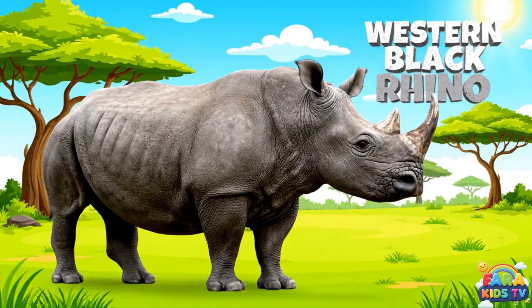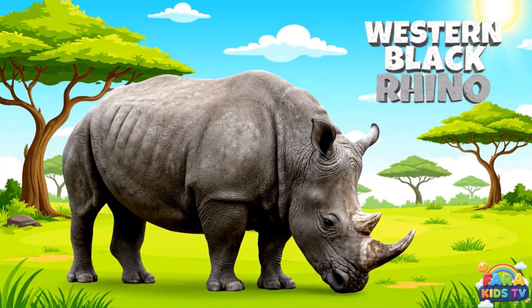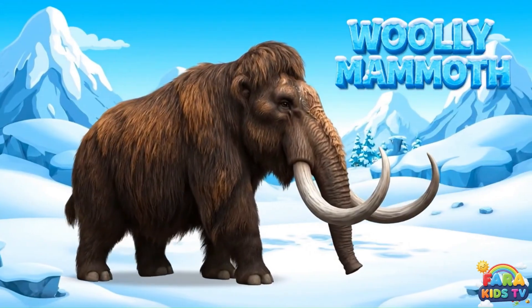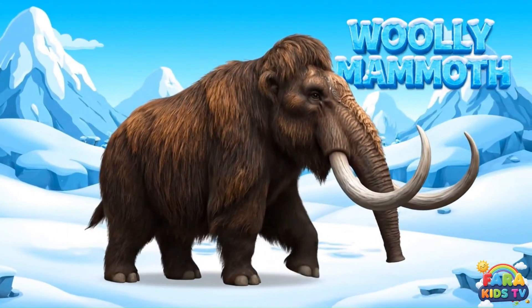The western black rhino was a magnificent, two-horned browser that lived in the African savannah before being hunted to extinction. The woolly mammoth was a giant, prehistoric elephant with long curved tusks and a shaggy coat, adapted to the icy Ice Age.